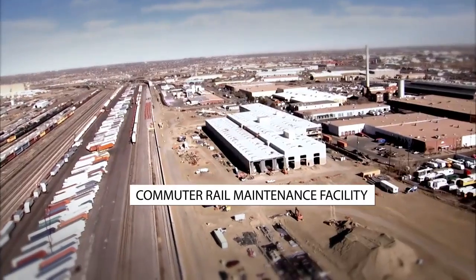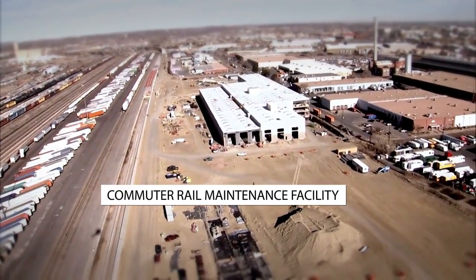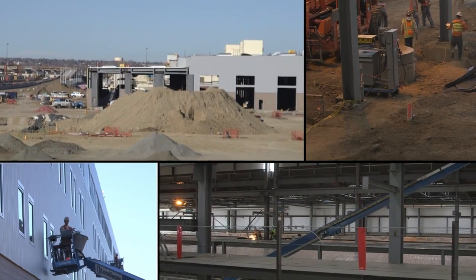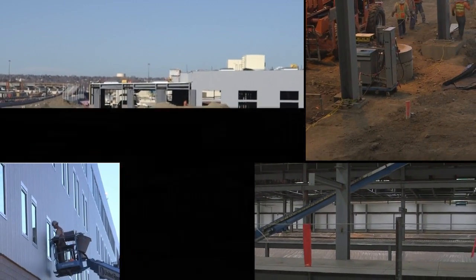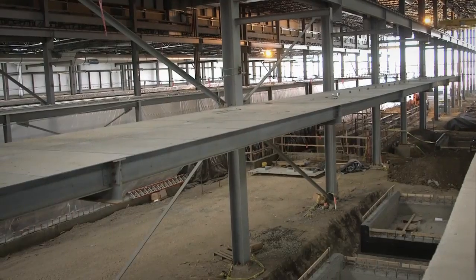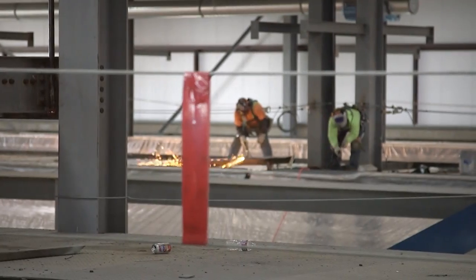RTD's new commuter rail maintenance facility will maintain and service our new vehicles in a state-of-the-art, green, Leadership in Energy and Environmental Design certified building. The construction at the maintenance facility is scheduled to be completed in late 2014.